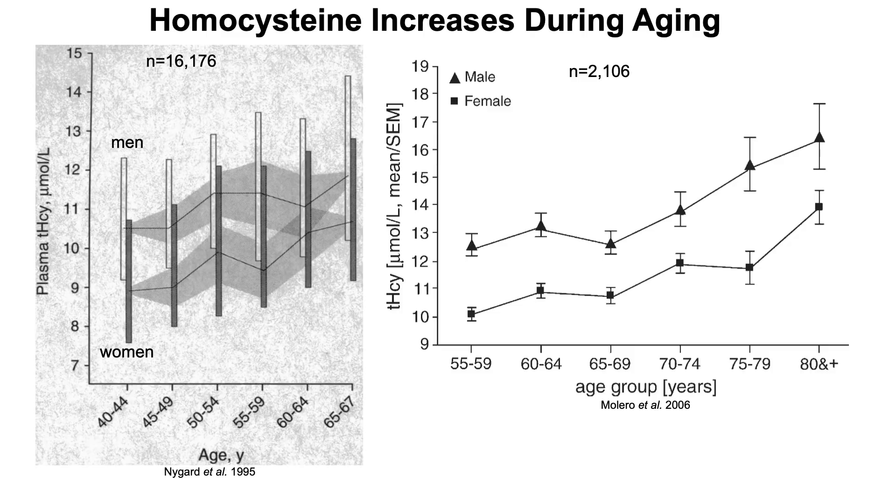So why is homocysteine important? Homocysteine increases during aging. In a study of about 16,000 subjects, homocysteine increases for both men and women. And in a smaller study that included ages up to 67 years and beyond, we can see that homocysteine continues to increase from the 65–69 year old age range all the way past 80. So we can conclude that homocysteine increases during aging, at least from the 40 to 80 year age group.